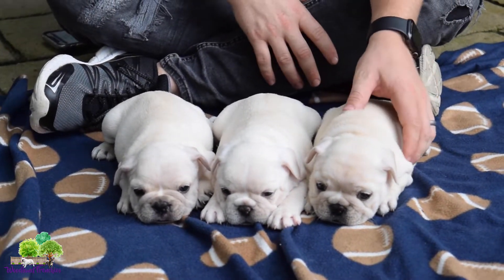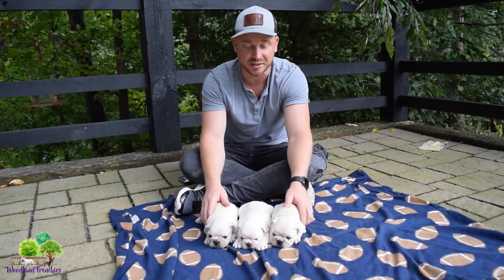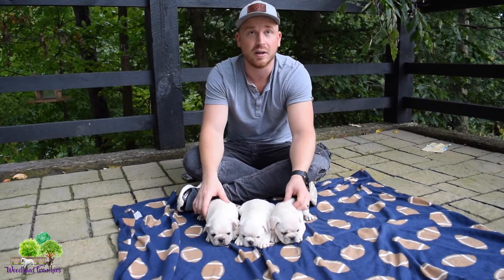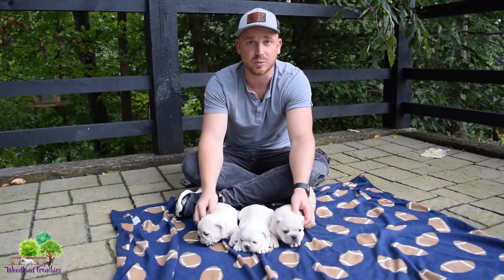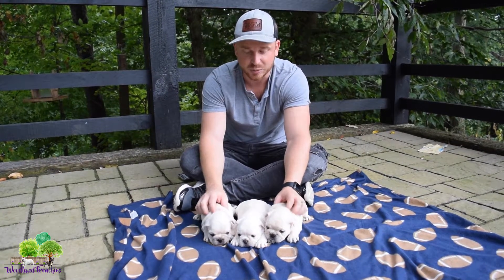They were born on July 20th, so they're at six weeks right now. They'll be ready around September 14th, which is when they turn eight weeks to go home.